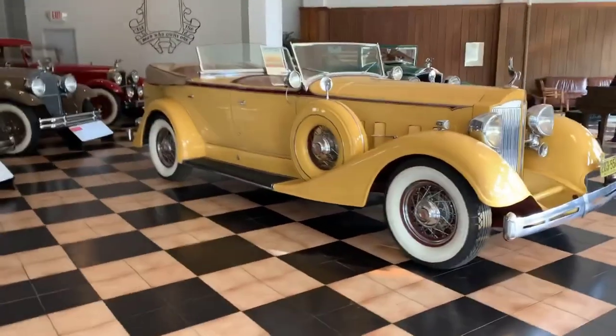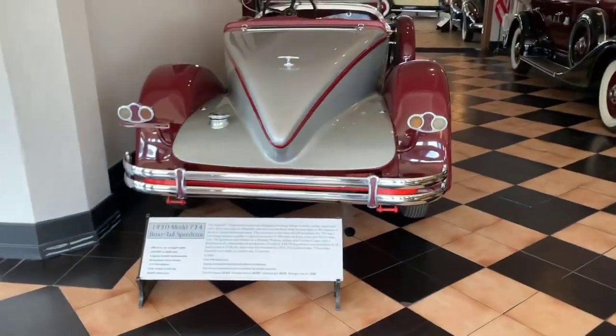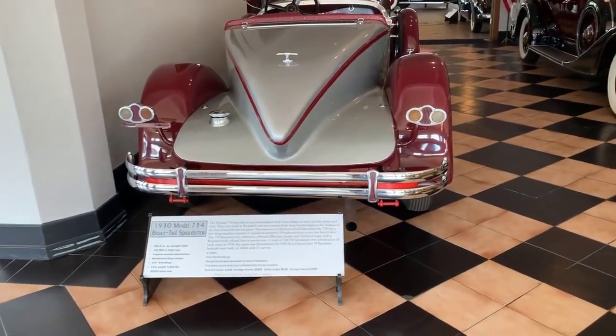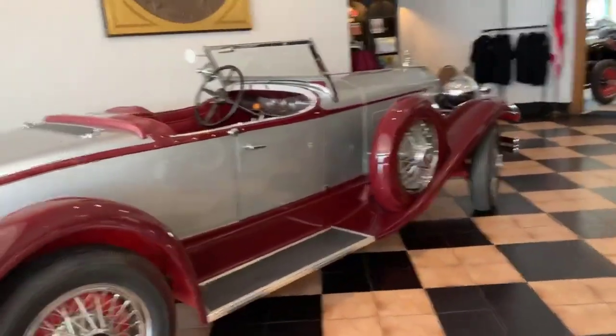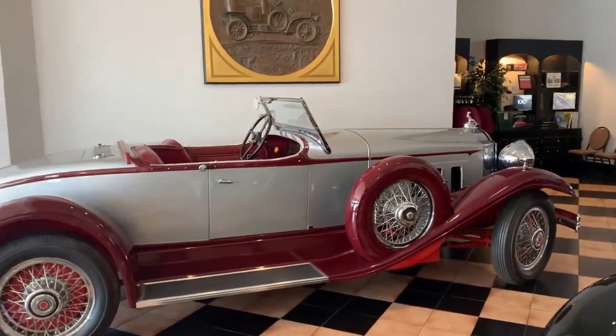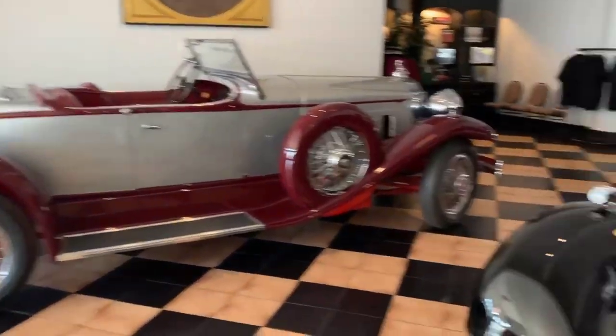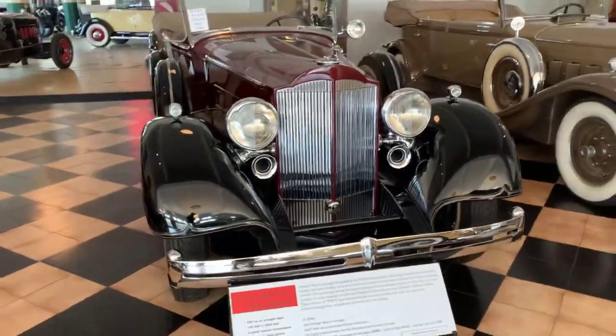Let's get into the cars. Here's a Bob Till Speedster, 1934. Here's a '34 Super 8, 7-passenger Touring.